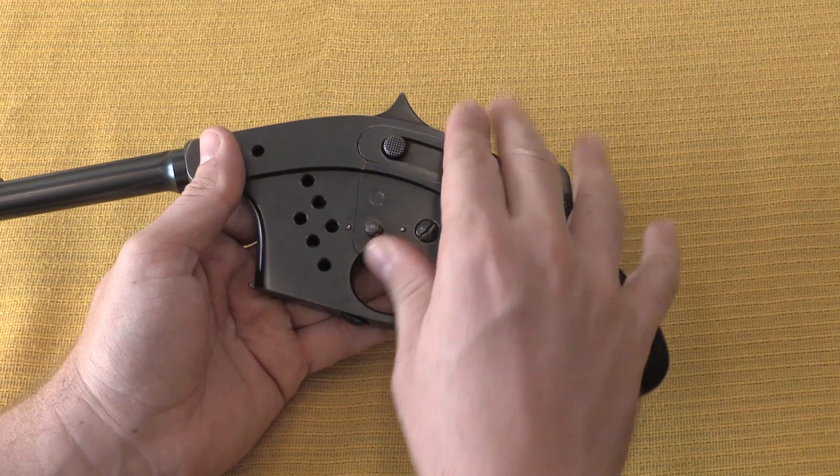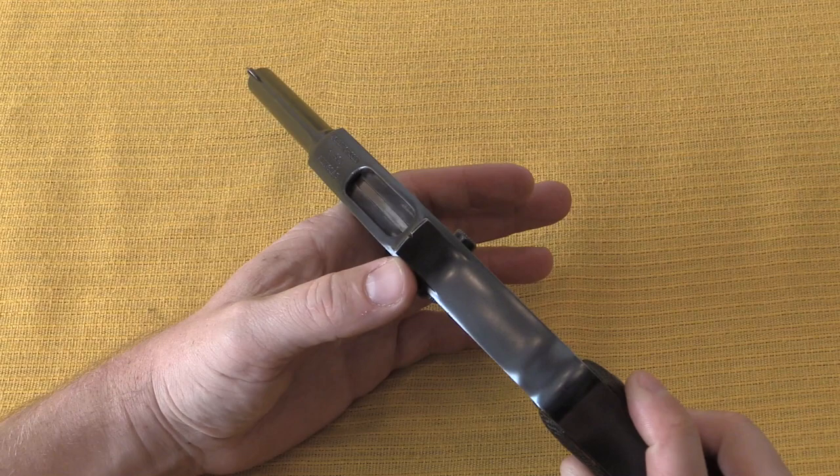Thanks for watching, hope you enjoyed the video, and tune back in to ForgottenWeapons.com for more military trials pistols.